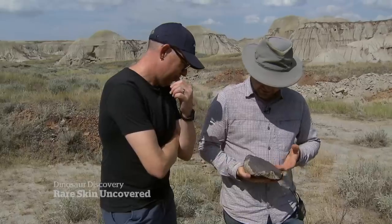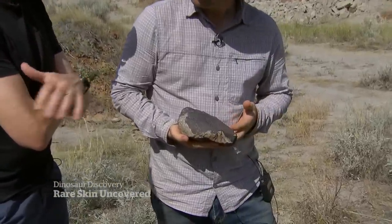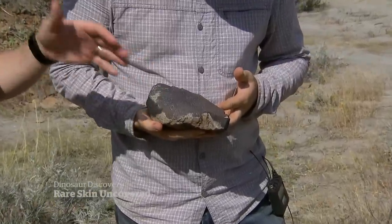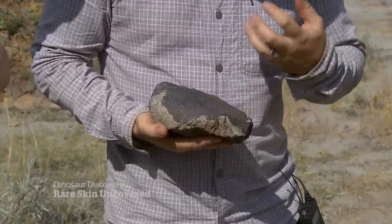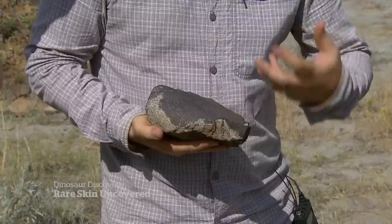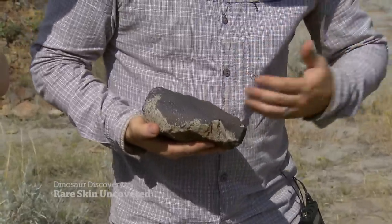So what do we have here? This is a sample of fossilized skin of a hadrosaur, or duck-billed dinosaur. Why do we care about that? We care about it because normally when you find dinosaurs, we just have the skeleton — only the bones, not the skin, not the details of the anatomy. So having the skin really fleshes out the animal, literally, and we can learn a lot more about the anatomy.